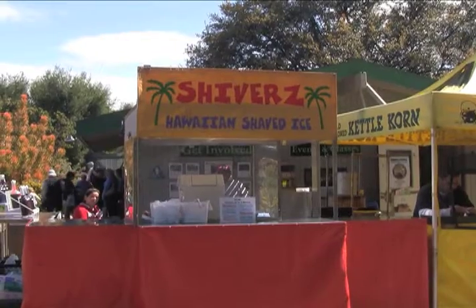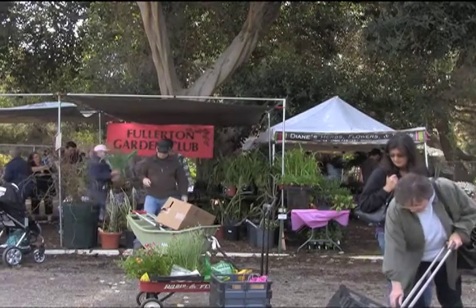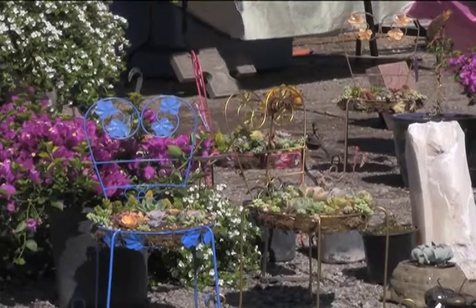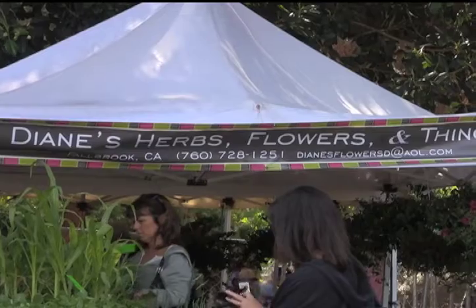Snacks were also available to anyone a little hungry. This event helps the community to become more environmentally friendly, and that's just in time for Earth Day this week. The Green Scene Plant and Garden Show is hosted every year by the Fullerton Arboretum at the beginning of spring. It allows homeowners a chance to replenish their garden.